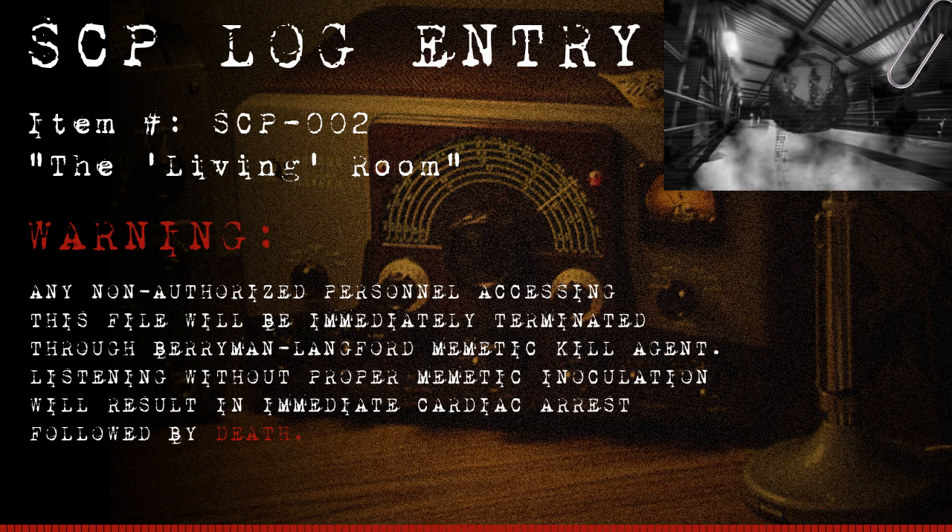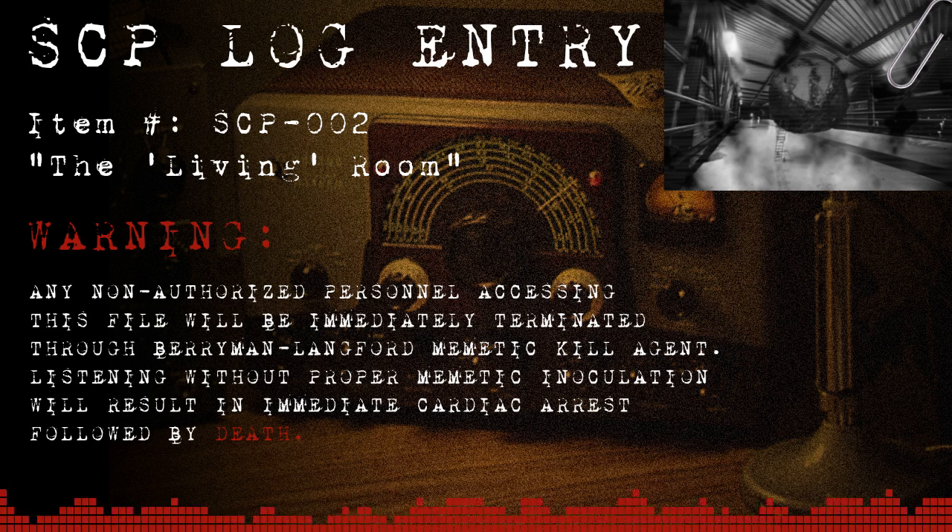Special Containment Procedures. SCP-002 is to remain connected to a suitable power supply at all times, to keep it in what appears to be a recharging mode. In case of electrical outage, the emergency barrier between the object and the facility is to be closed and the immediate area evacuated. Once facility power is re-established, alternating bursts of X-ray and ultraviolet light must strobe the area until SCP-002 is re-affixed to the power supply and returned to recharging mode.